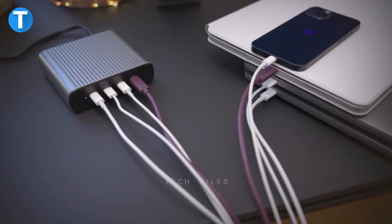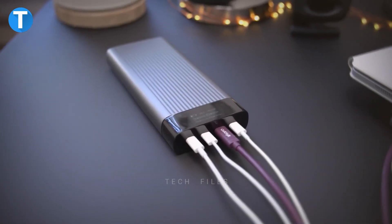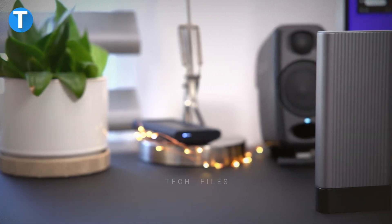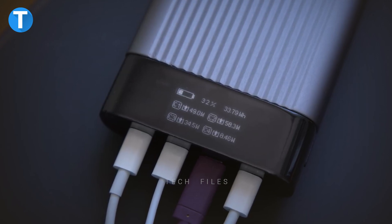HyperJuice supports pass-through charging, so you can simultaneously charge your devices. The OLED display provides information on your current battery status, charging status, time to recharge, and many other necessary details. When in need of a power source while outdoors, the 100Wh Battery Pack comes in handy to keep your laptop and phones charged on the go.